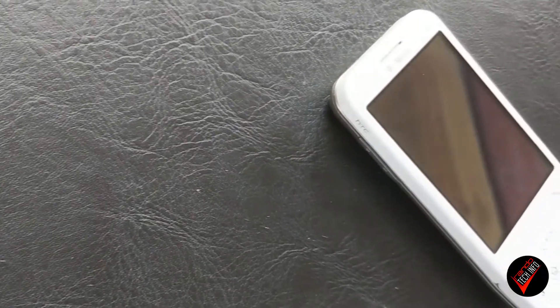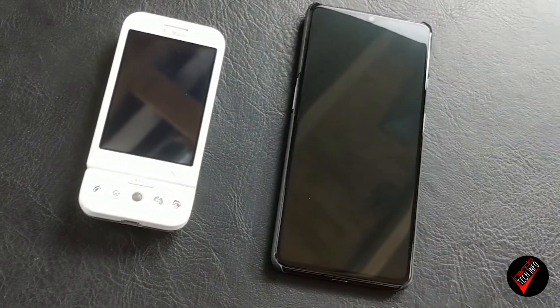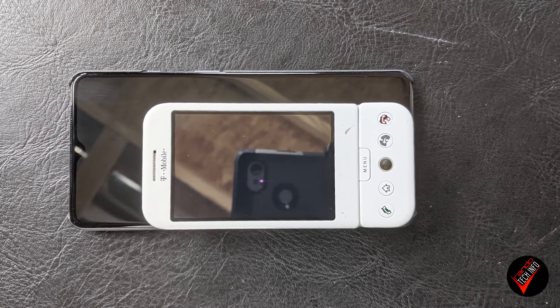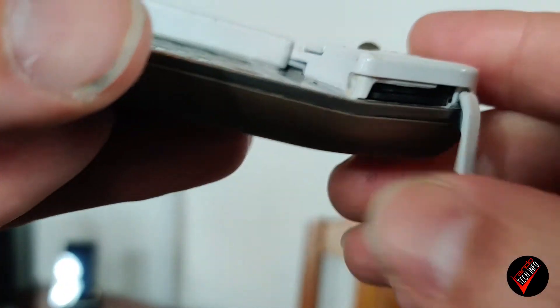You have a 320 by 480 pixel, 3.2-inch display. To put that into modern-day perspective, that is literally less than half the size of the screen on my OnePlus 7T. It uses a Qualcomm MSM7201A — I don't even know what that is. It's got 192 megabytes of RAM and 256 megabytes of storage, although it does have an SD card slot, so it's got that going for it.